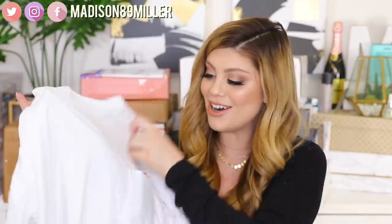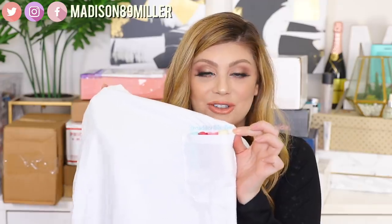Next up I got a package from EOS — I've never gotten anything from EOS so this is really neat. They sent over their organic flavor-free lasting hydration lip care, so these are some of their lip balms. They also sent over a white t-shirt with a cute little pocket, and it actually has my handle on it — it says at madison89miller. I love it when brands customize stuff. Inside they have a bunch more lip balms. EOS has those little egg-shaped ones, but I guess they're coming out with actual stick ones too.